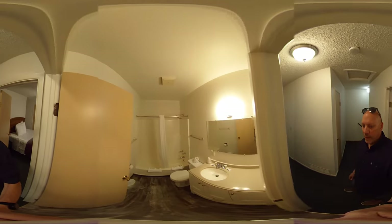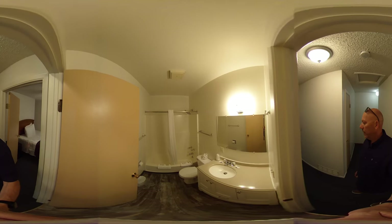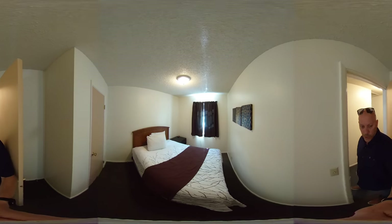In the middle we have a renovated full bath. We've got nice luxury vinyl plank flooring. Here's bedroom number two.